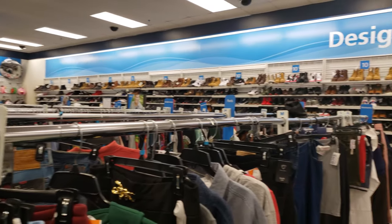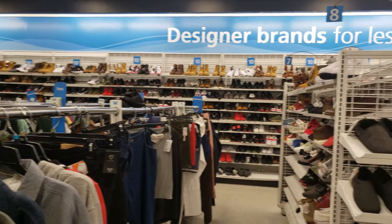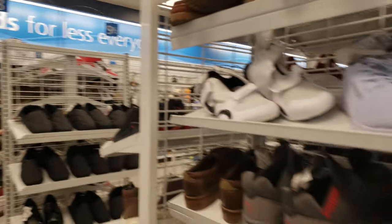Check it out guys. I'm at Raw Strattsville looking for shoes again. Let's see what we can find today.